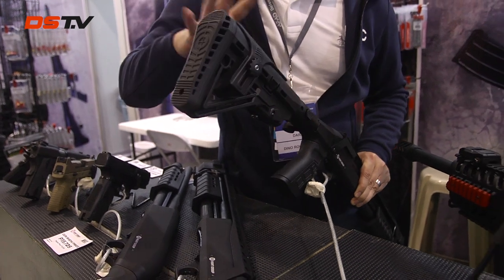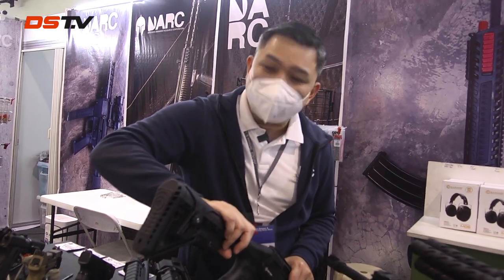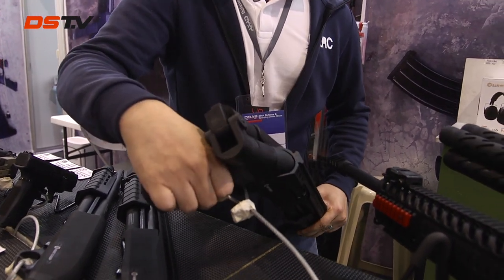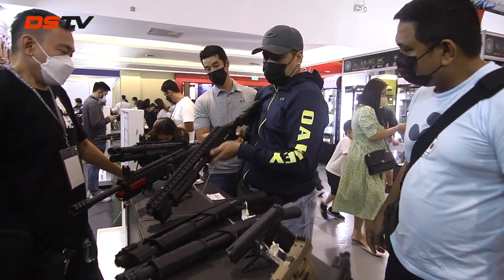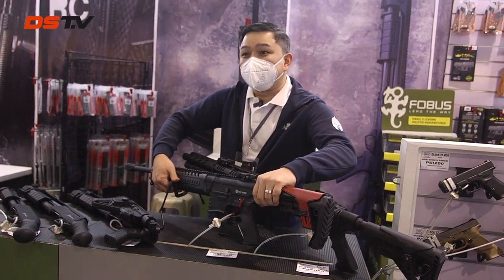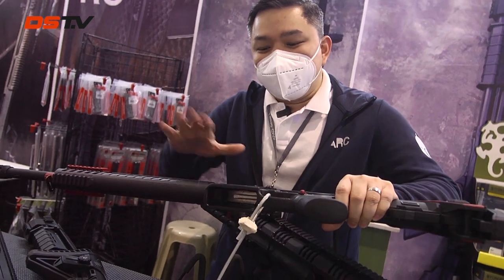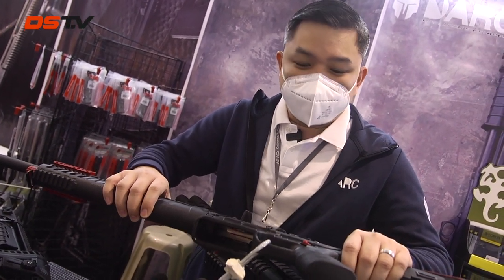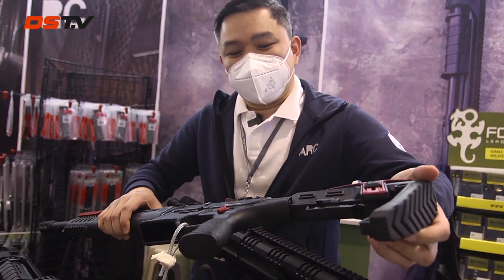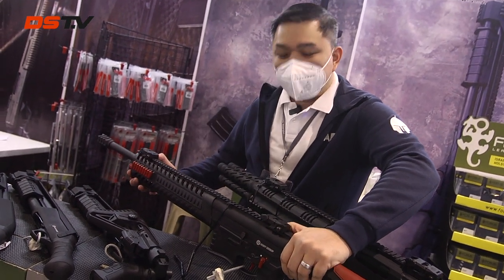If you want to have the compact feel of the base MHX, you can fold the stock — user preference. Here we have the VM15 model, which is an AR-type shotgun, 12 gauge also. It's magazine-fed, can accept five or ten rounds, and also comes with five and ten round magazines, an adjustable stock with cheek risers, a full rail, a quad rail, and comes with flip-up sights.